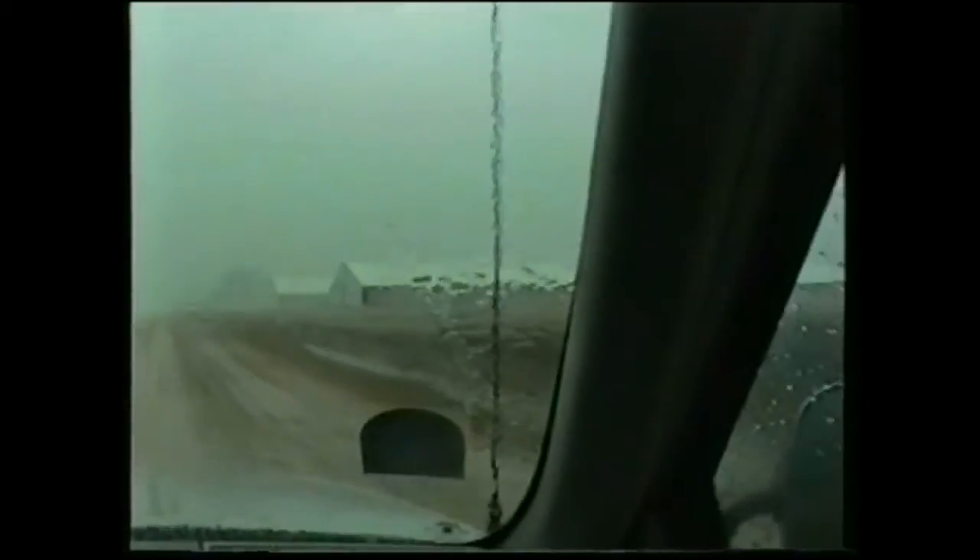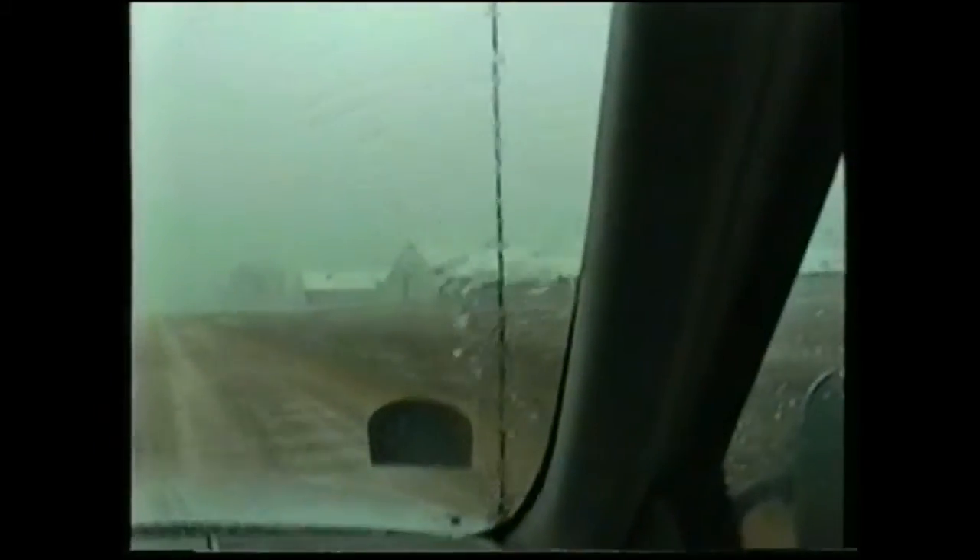These are dairy sheds. How many cattle would they contain? 1,500 cows — wow. 750,000 each one is built. The feeder is in the middle.